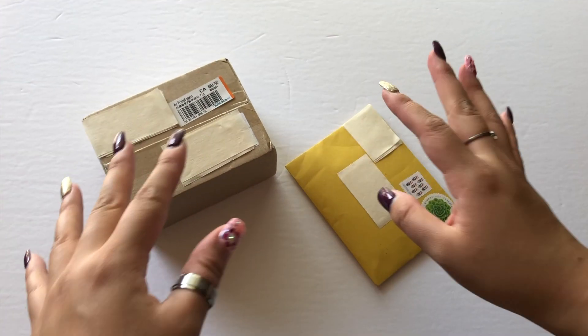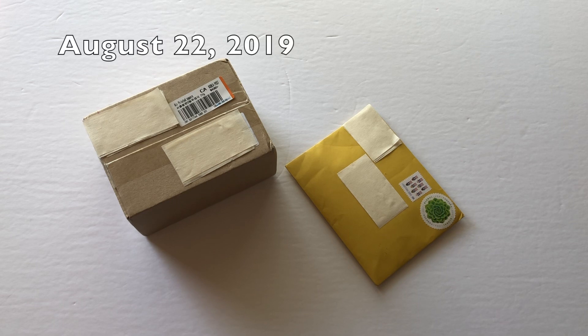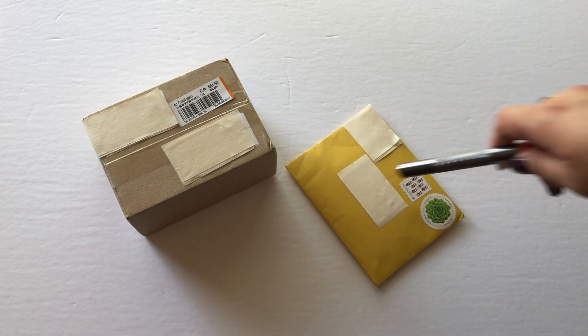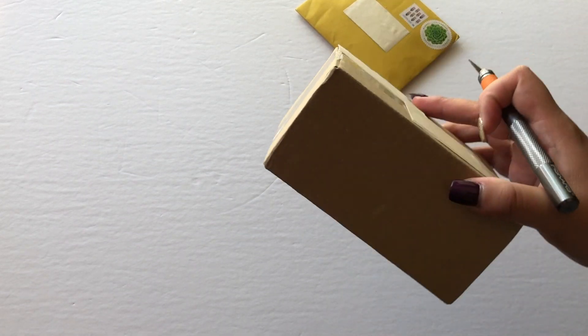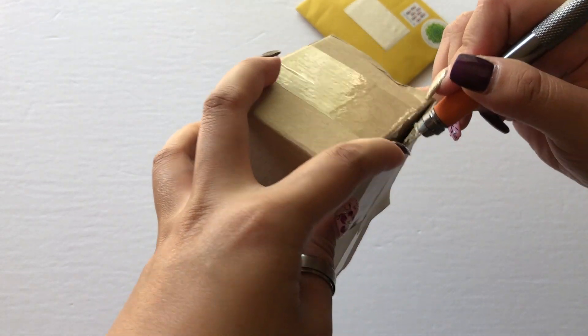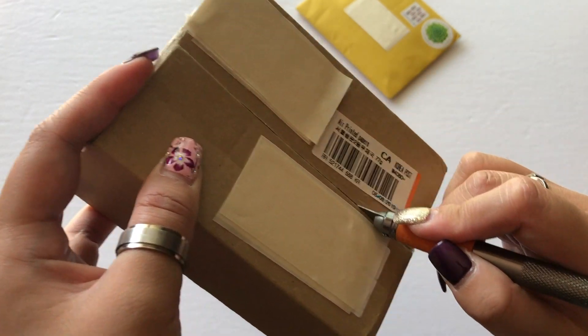Hey guys, it's me again — a day later. Today I have two packages, both came today. Since it's still my day off I managed to film the clip as well. Without making this intro too long — I tend to make intros unnecessarily long — let's get to it. I want to apologize about my lighting again. Actually, let's open the purchases first since I can tell one is a trade.